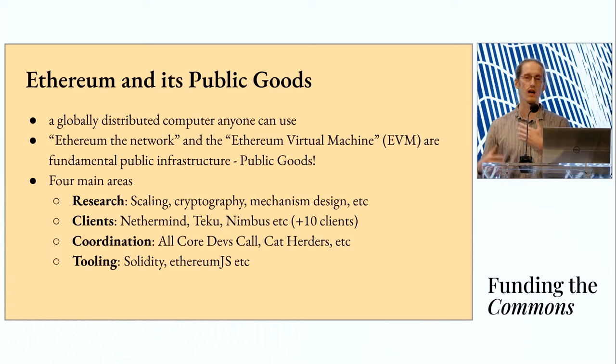Coordination involves engaging the broader ecosystem in this evolutionary process to figure out when an upgrade should take place and the kinds of features to include in the next upgrade. And finally, there's tooling — the languages that smart contract developers use to actually create applications that people interact with. These are the four buckets of things that support the public goods and the network itself.